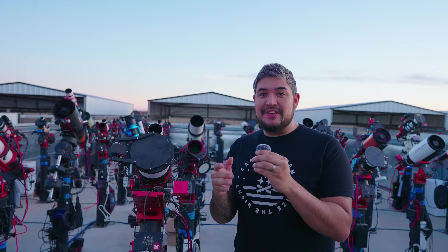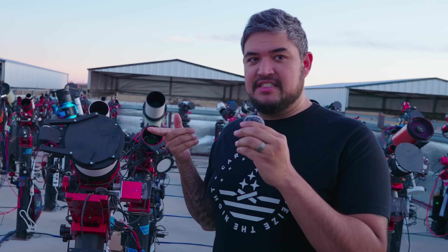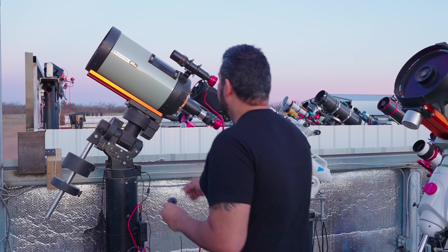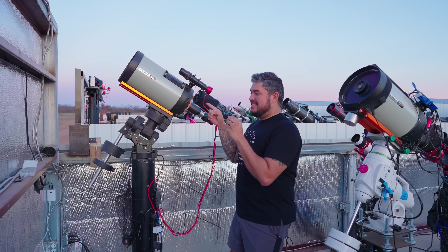The one that I'm going to be using to shoot Jupiter is this one right here. And it's that one — this is the one I'm going to be using to shoot Jupiter with.